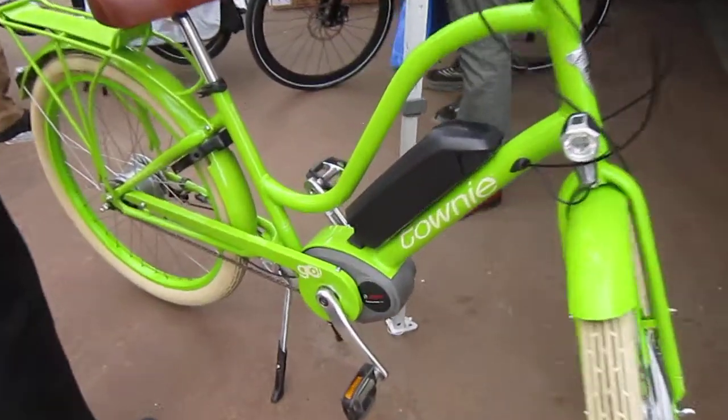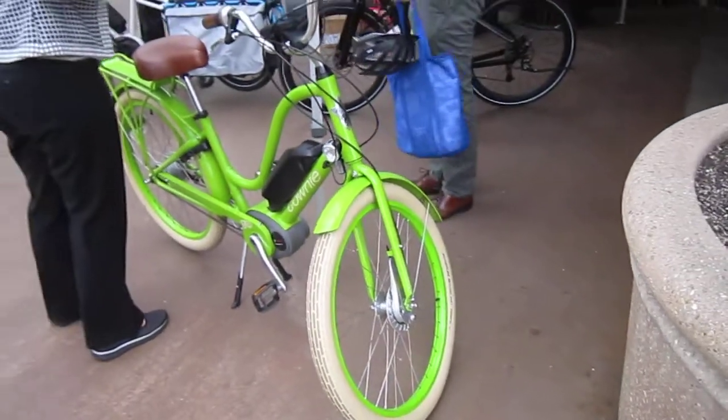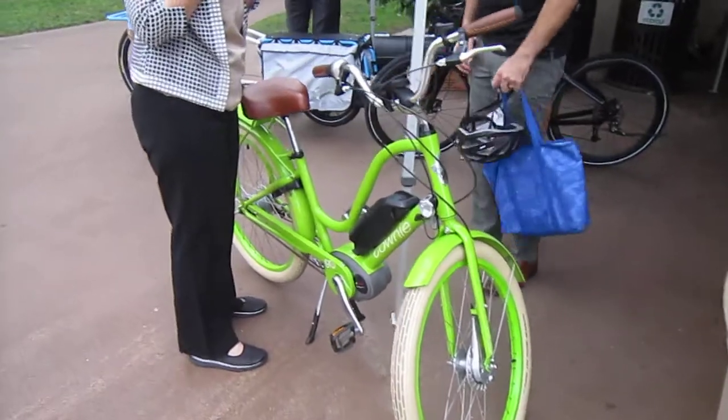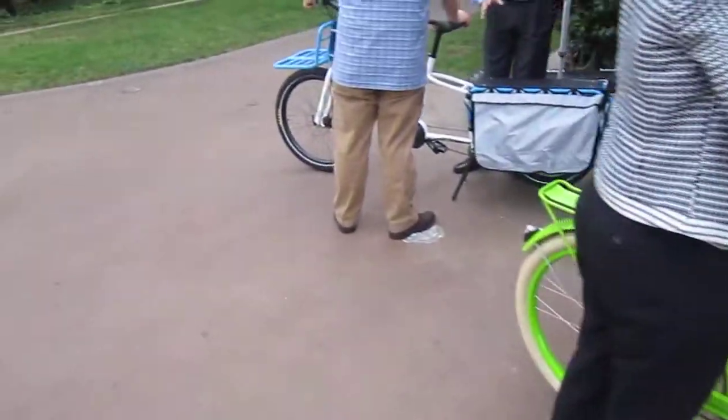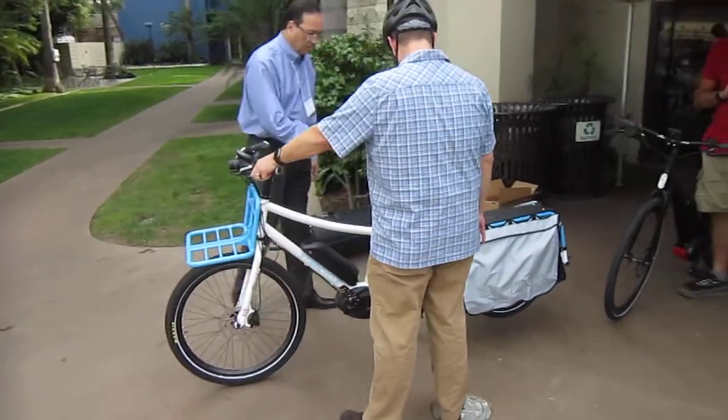It's got a rad color, and if you notice, it's now 'Towney Go!' with an exclamation point, which is kind of cool. This has got built-in Kenda lighting on it — it's a German company, and they generally get some nice lighting on their bikes.